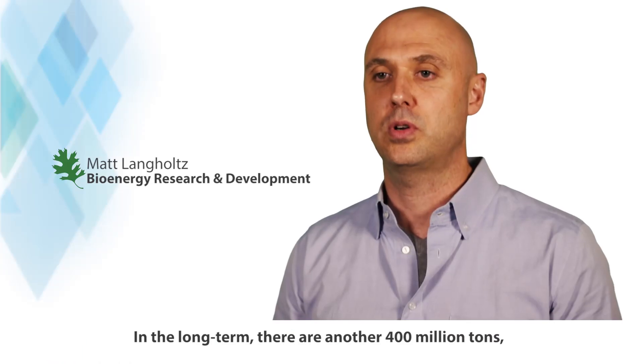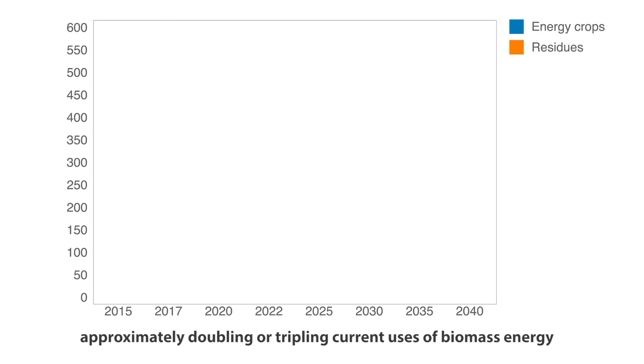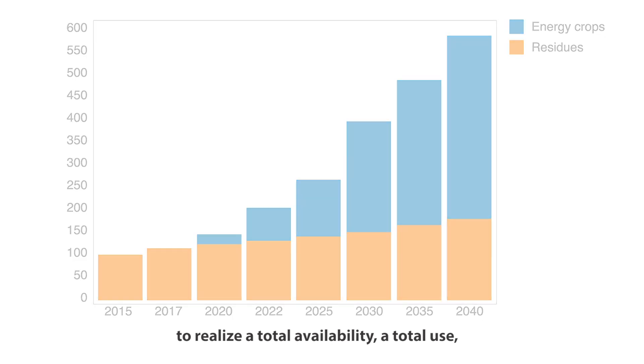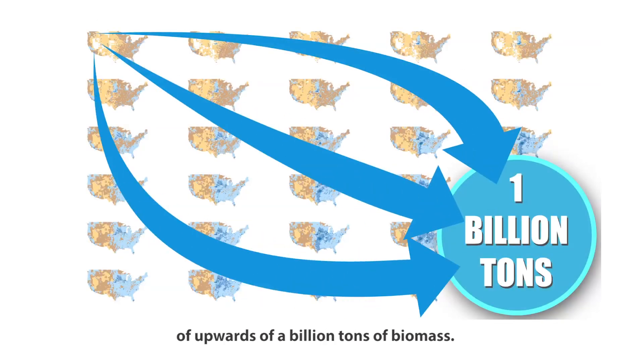In the long term, there are another 400 million tons, up to maybe 700 million tons of energy crops that could be produced — approximately doubling or tripling current uses of biomass energy to realize a total use of upwards of a billion tons of biomass.